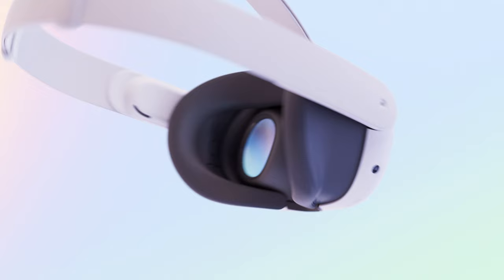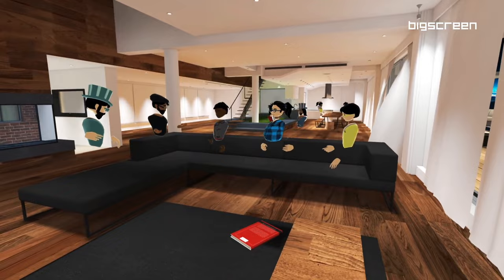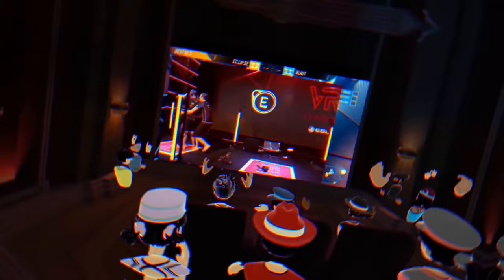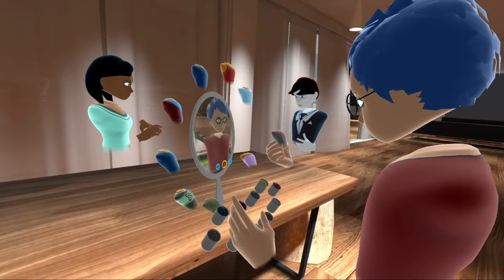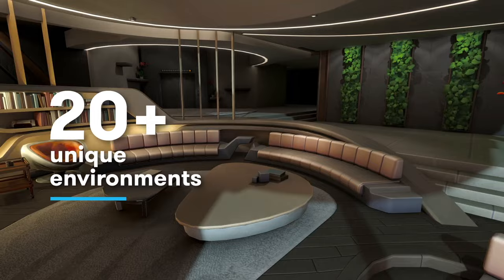That is exactly where things like Big Screen come in, because these completely solve the problem and truly take your VR headset to the next level. In it you can visit a public room or even create your own private environment. You can invite friends, and because it is cross-platform, you can all watch together even if you don't own the same VR headset. They also give you complete flexibility for customization — think creating your own avatars or changing the cinema environment you are inside of.